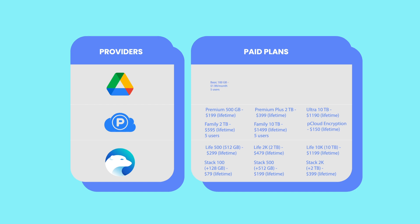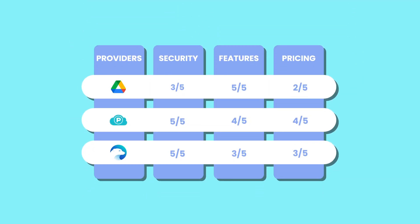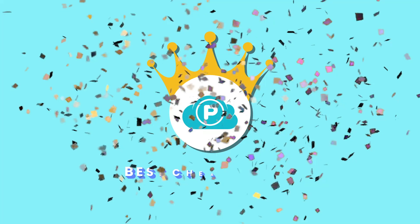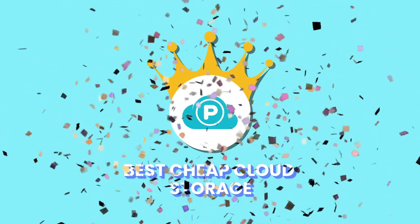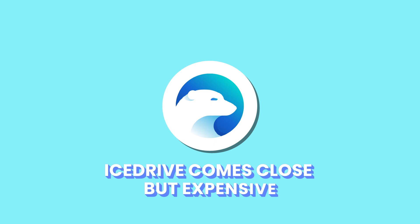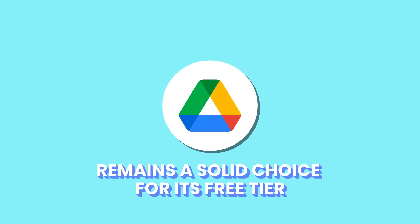While Google Drive offers a generous 15GB free tier, it relies on subscription-based pricing that accumulates over time, making it less ideal for long-term savings. It scores 2 out of 5. That said, pCloud is the best cheap cloud storage and our top-rated cloud storage provider. IceDrive comes close but slightly lags behind in price competitiveness. Meanwhile, Google Drive remains a solid choice for its free tier and ecosystem integration but doesn't compete well on lifetime value.